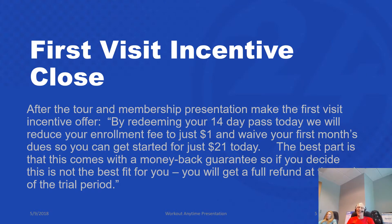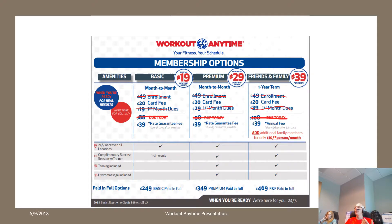Let's talk about that first visit incentive close. After you've done the tour and presented everything, it should sound something like this: 'By redeeming your 14-day pass today, we will reduce your enrollment fee to just $1, and we're going to waive your first month's dues so you can get started today for just $21. The best part is that this comes with a money-back guarantee, so if you decide this is not the best fit for you, you will get a full refund at the end of the trial period.' You should be using laminated price presentation sheets. You would explain the options, cross out the enrollment fee, cross out the first month's dues, cross out the due today, and write in $21. Everything else about the presentation is the same as a normal membership — present and show them their discounts.